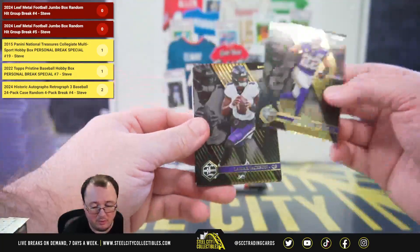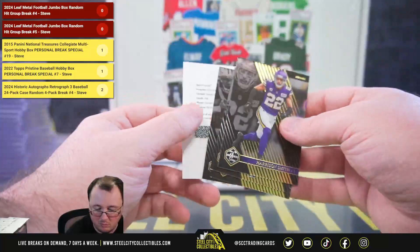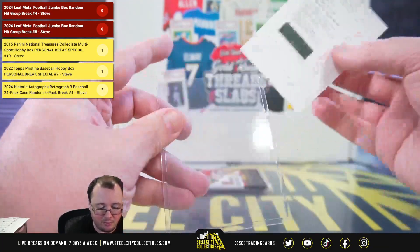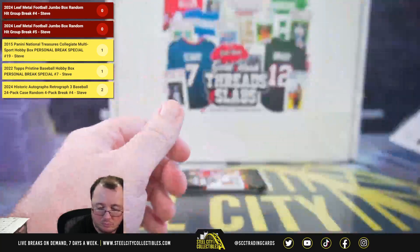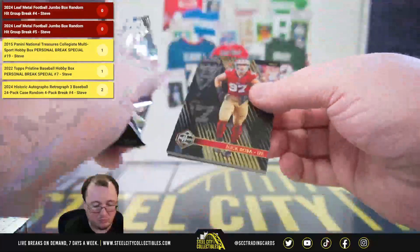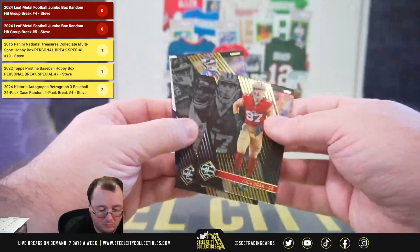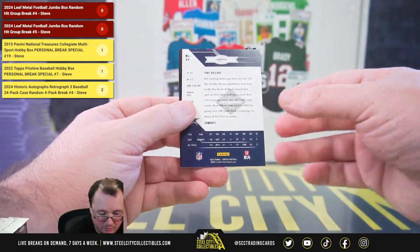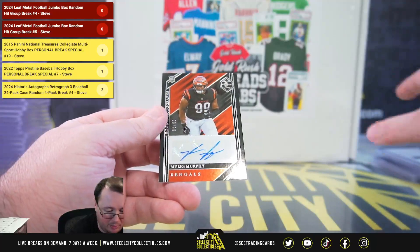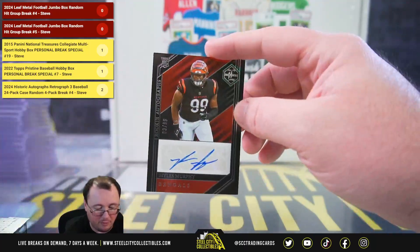We've got another redemption here — rookie patch autograph Jumbo for Clayton Toon. And in the final pack, a Spotlight Tony Pollard and a rookie autograph Miles Murphy, 3 of 99.